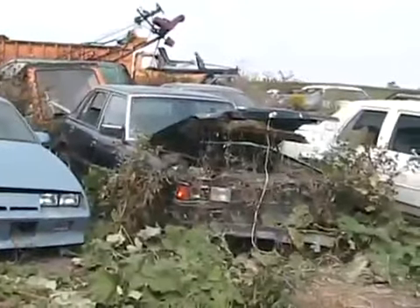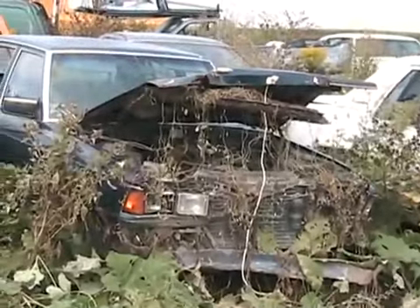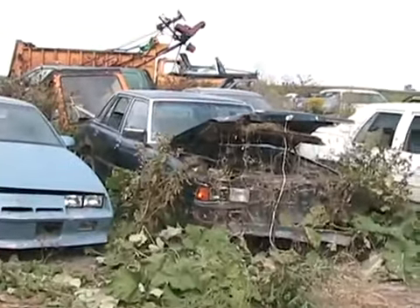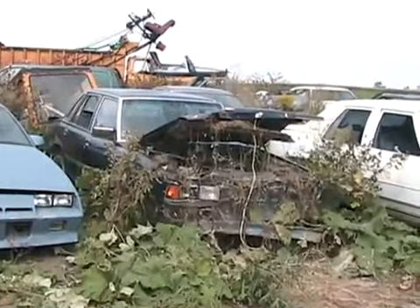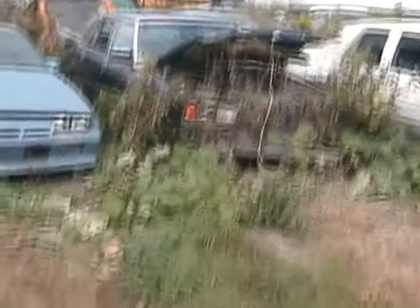Now there's a scary looking car. All grown in like it was last year in the forest and it started after seven years. Well it's only been three or four months since this Cressida last ran. We're gonna dress it up before we start it.